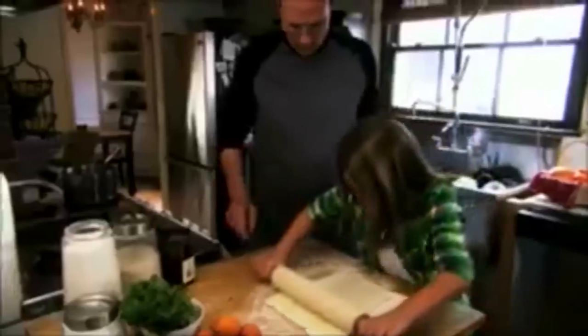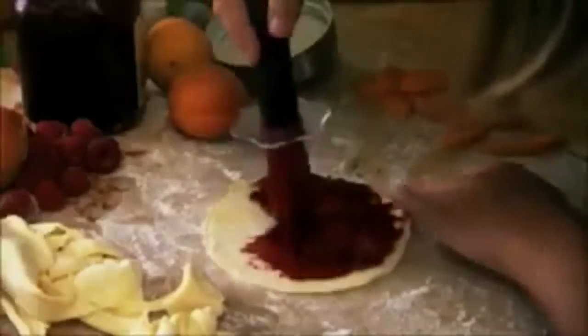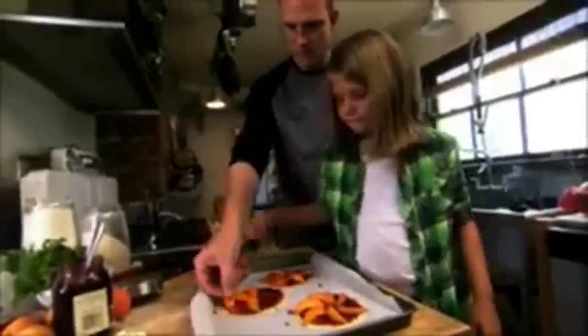When we got home, my mom and dad helped me get the ingredients together so I could actually make the apricot tarts. First, we rolled out the puff pastry dough. Then we spread raspberry jam over the top. And lastly, we put apricot slices all around the middle, like spokes on a wheel.